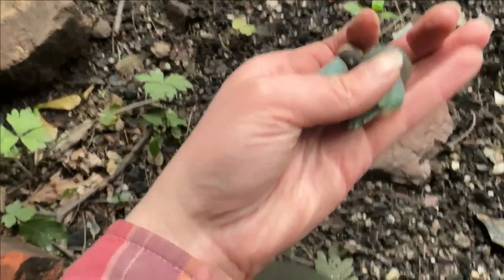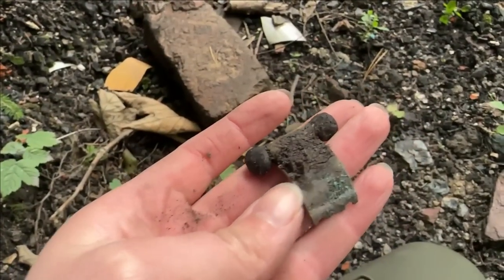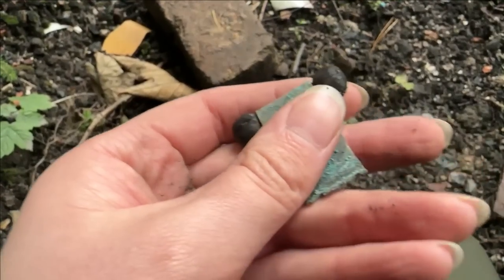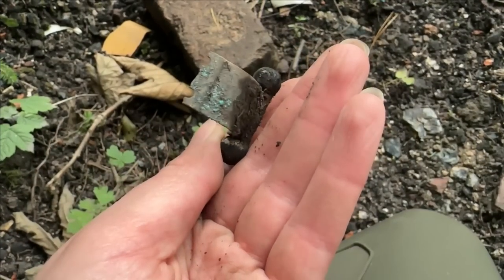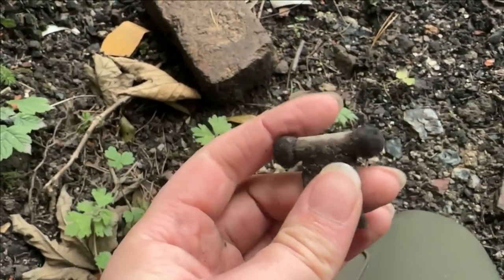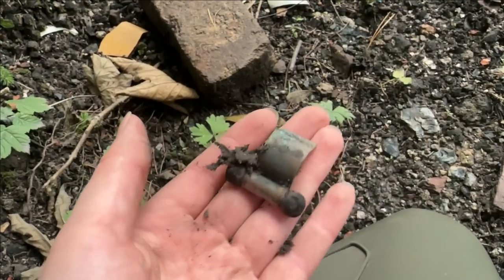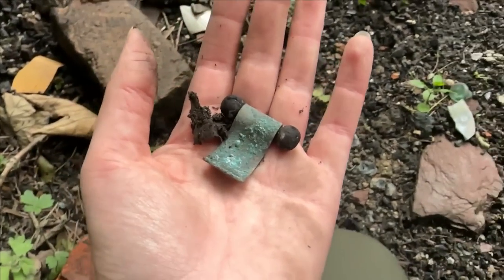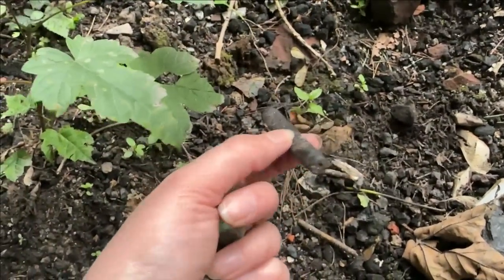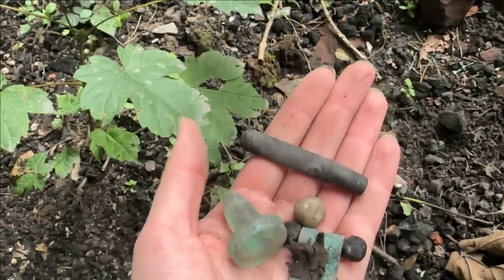That's a bottle stopper, obviously. We've got a bottle stopper and another little clay ball. But look at this — I don't know if anyone knows what this is. It's wood — that's wooden, I'm sure it is — and it's got this brass clip or something attached to it. I have no idea what it was, but it was obviously made and was part of something. And up here I've just found the mouthpiece — a Bakelite mouthpiece of a pipe. We've got several of them but they're not really pretty looking, are they?